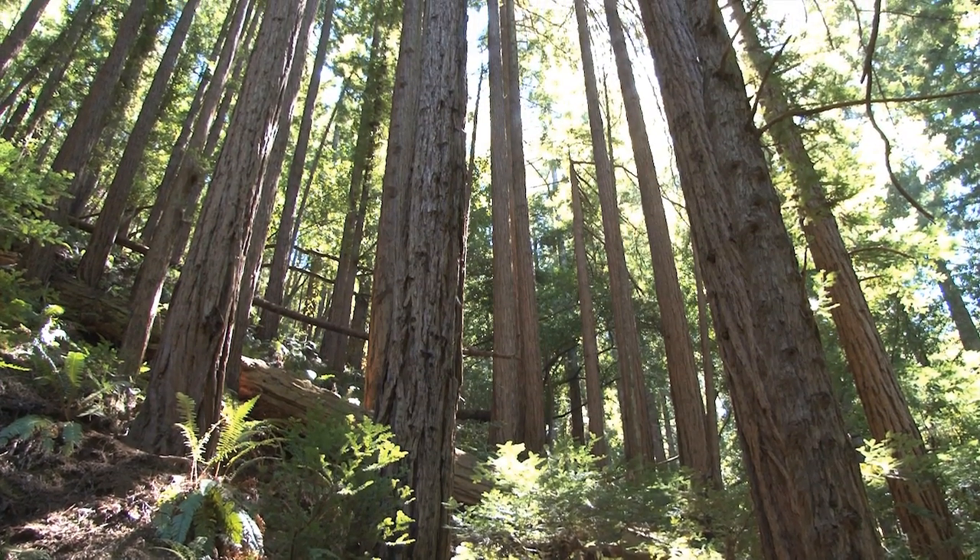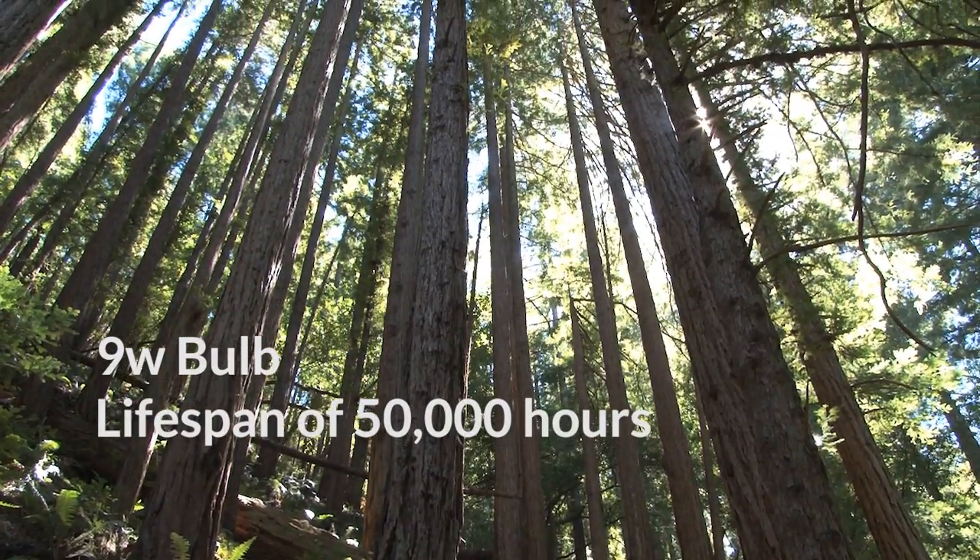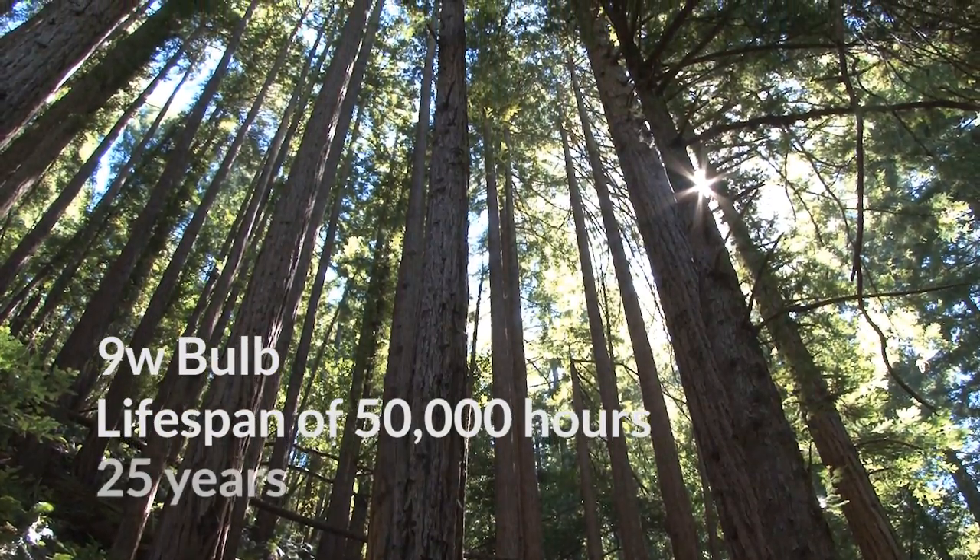Easy Bulb will save the user a lot of money because it is a 9 watt bulb and has a lifespan of 50,000 hours, which is the equivalent of 25 years.